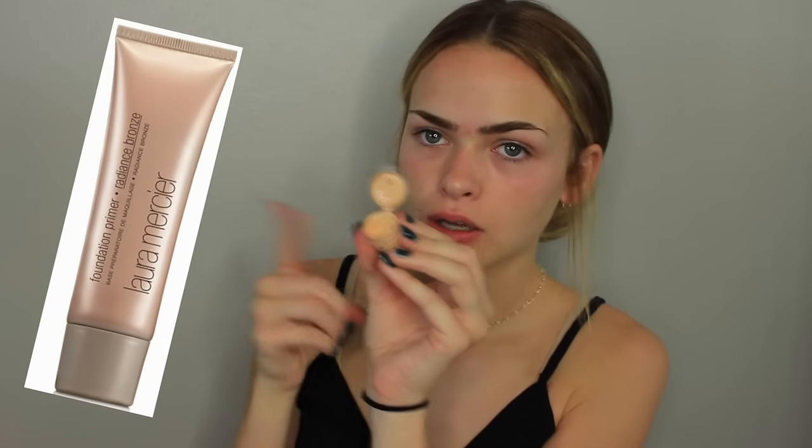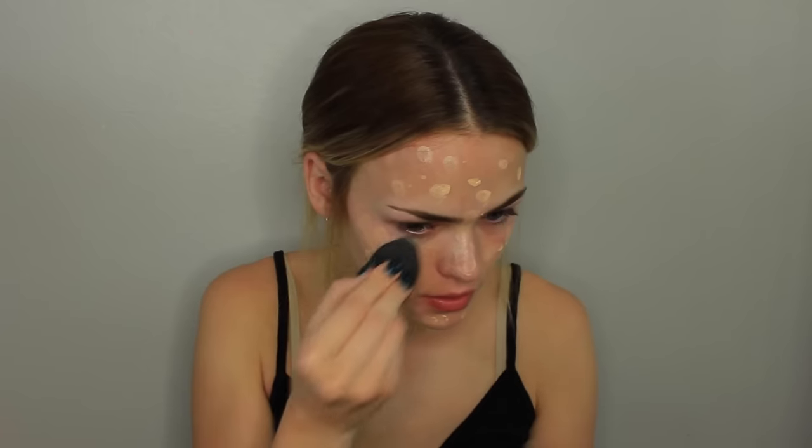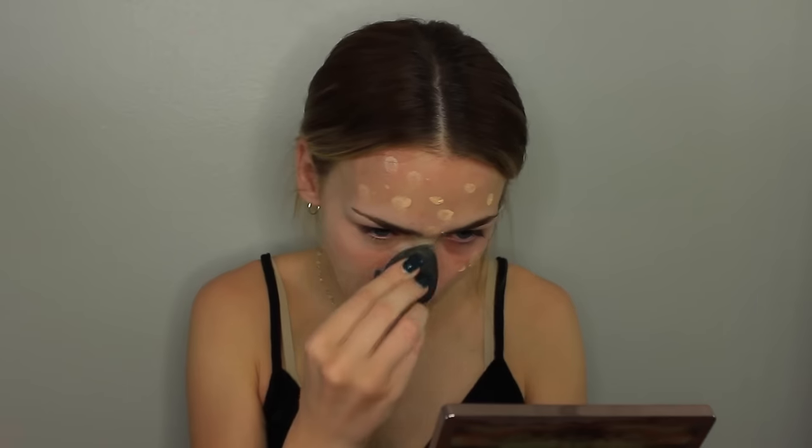I go straight onto my eyebrows — it's the first thing of makeup I do. I'm filling them in and brushing them out. Then just put on whatever foundation you like to use. I'm using this Laura Mercier Foundation Primer — it's not actual foundation, but it still gives me a nice coverage and it looks really natural.